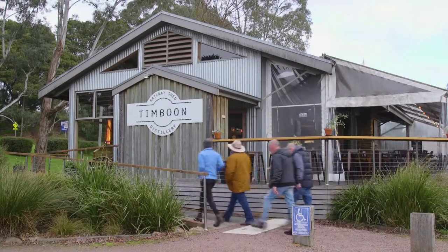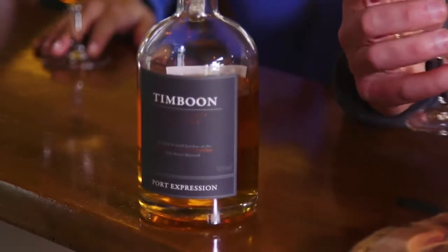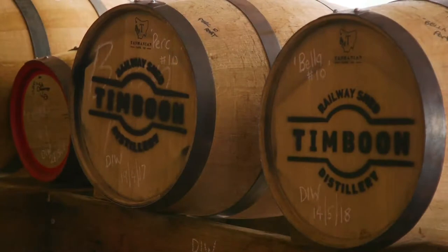First stop of the day is the family-owned Timboon Rail Shed Distillery to get the inside word on the whisky history of Timboon. Here in Timboon, we're all about making quality small batch craft whisky. It's all single malt made on site here in our little pot still and aged in Australian port barrels.